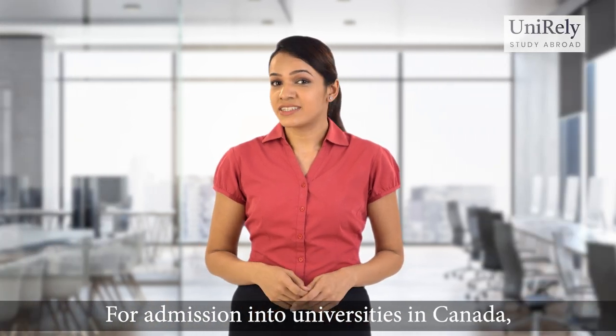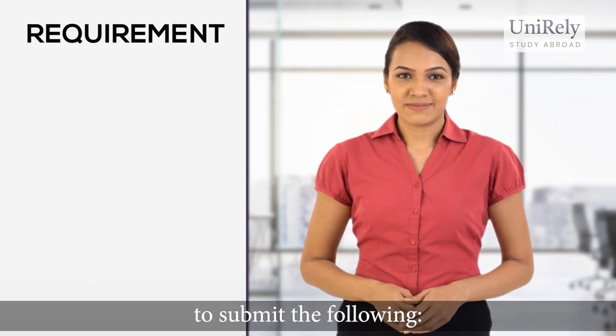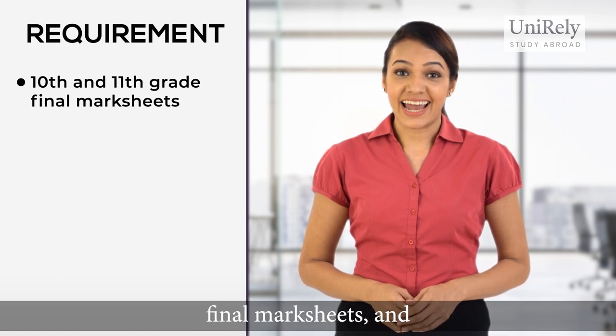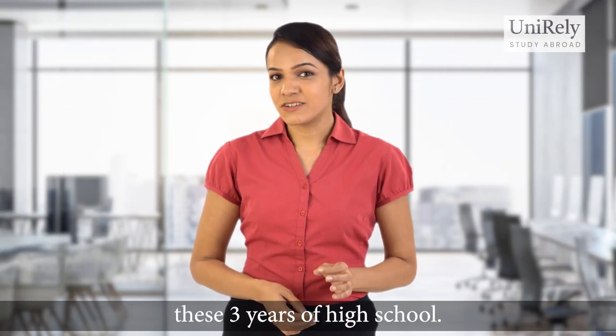For admission into universities in Canada, academics are the most important form of assessment. Universities require you to submit your 10th and 11th grade final mark sheets and your 12th grade predicted scores. So make sure that you maintain good grades in these three years of high school.